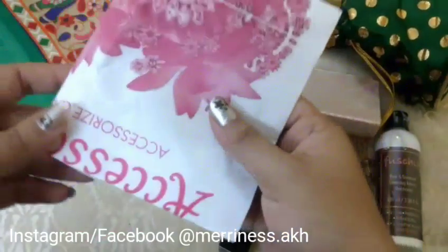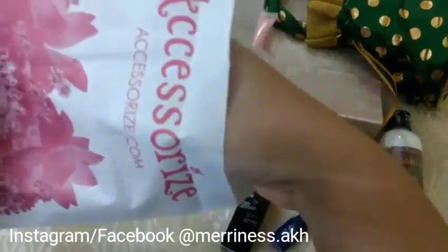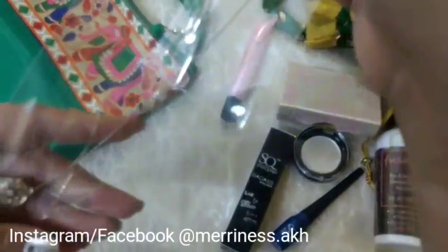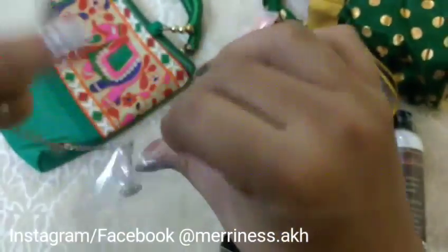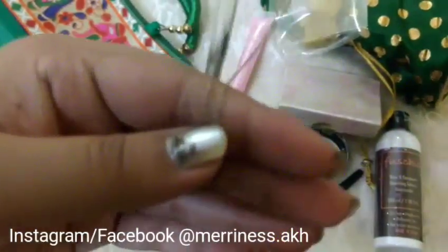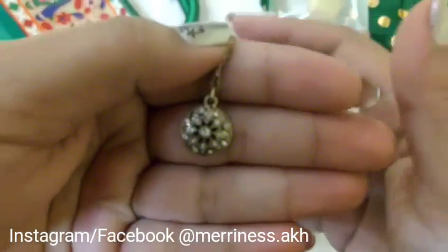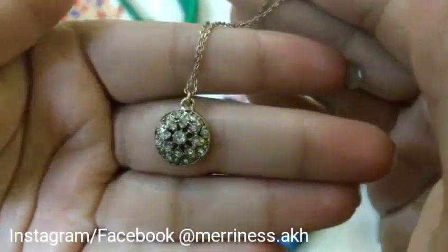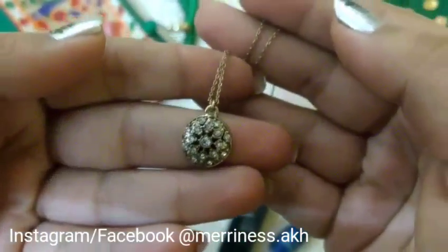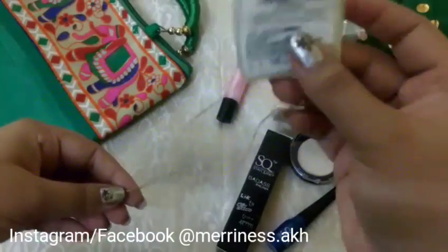The next product is from Accessorize, which is also known for jewellery and bags. This one is a pendant necklace — it's pretty long and adjustable, and this is how the pendant looks. It's very dainty and delicate and something you can wear for everyday use. It's not like chunky jewellery and this kind of jewellery is something I personally like more because I love to wear it everyday. We'll go through the pricing later.